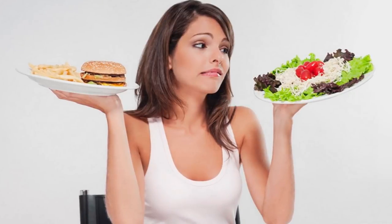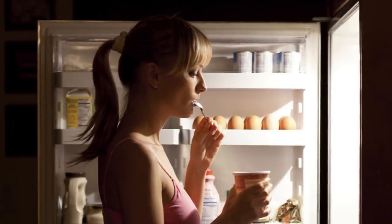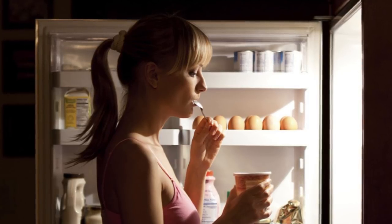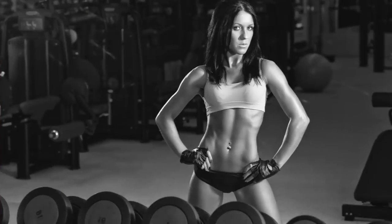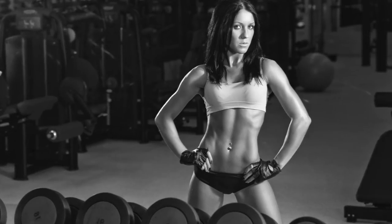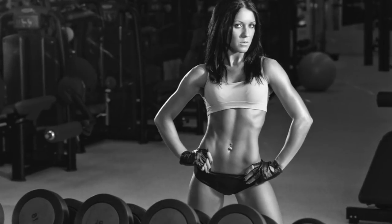You should also avoid snacking in between meals. If you want to be successful on this diet, you have to stick to only the three specific meals each day. Sneaking in a snack in between meals is going to increase your daily calorie count and throw off the entire diet. If you want to be successful on the three-day military diet, you'll need to have enough willpower to stick to the recommended diet and not add any additional foods.